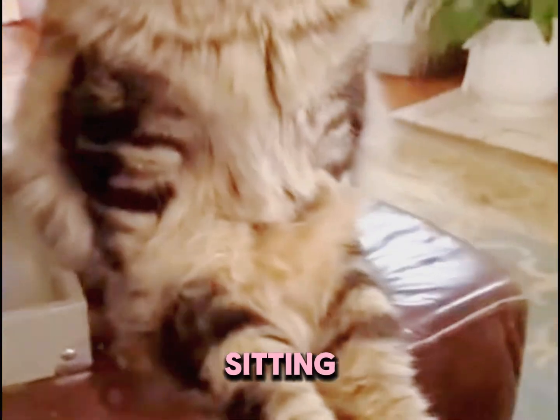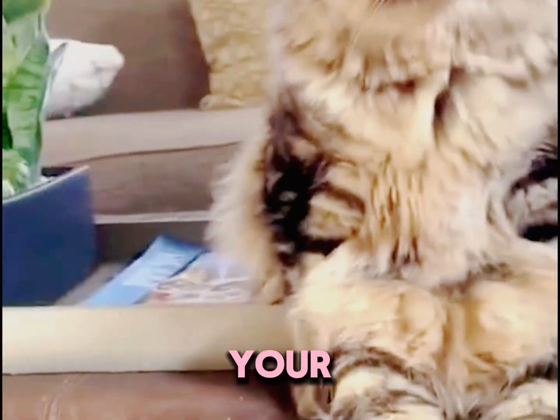Today, let's break down four classic cat sitting positions so you can better understand your feline friend's little quirks.